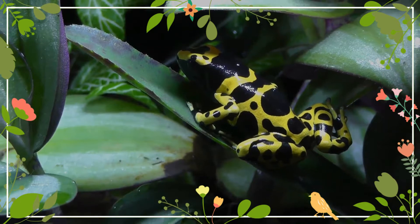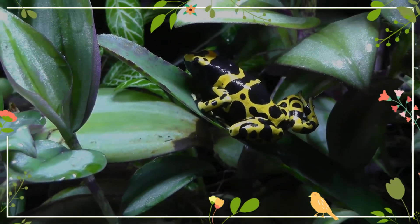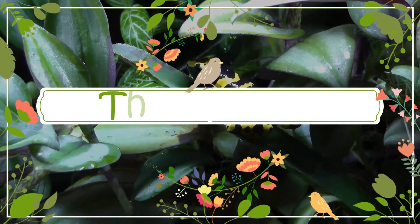One such arthropod is thought to have been identified as a possible source of the toxin for Dendrobates philobates terribulis, and it is a local variant of the Melirid beetle.